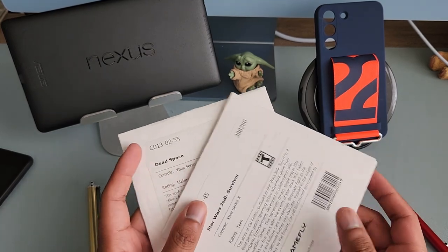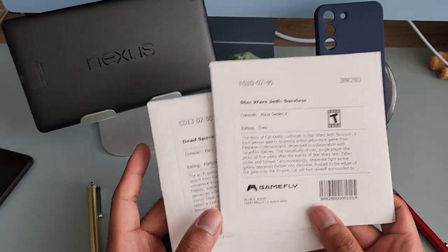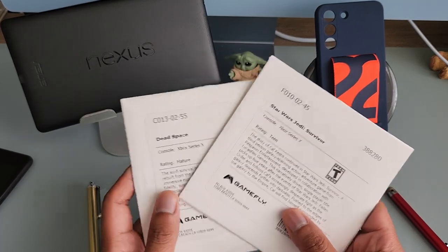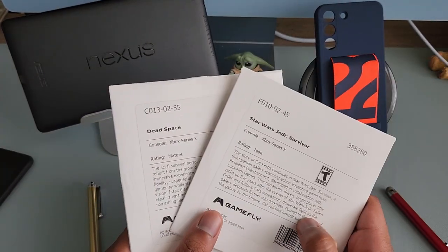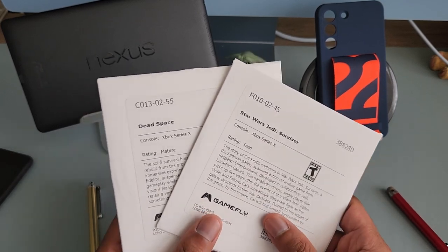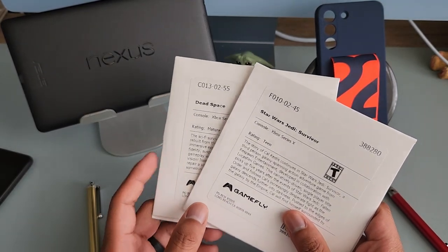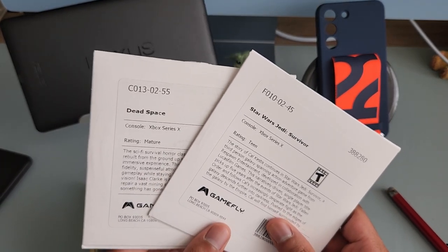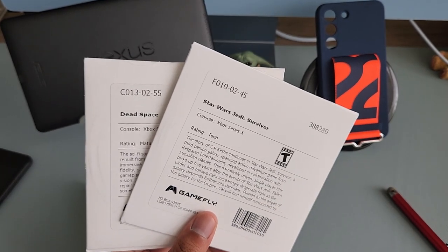Overall, first impressions are very positive — kudos to Gamefly. I don't understand why people buy games at full price on launch day. I haven't done that in years. With Gamefly it's an opportunity for me to get these games on launch day without the full cost. So far, so good. Thanks.